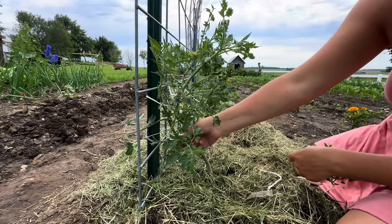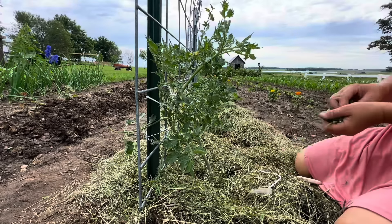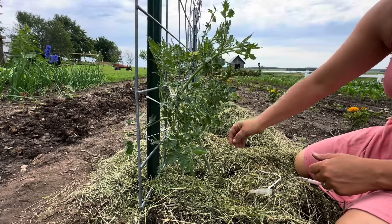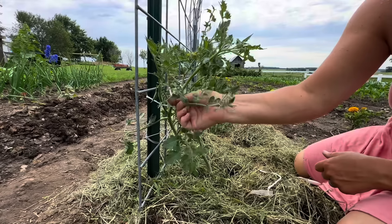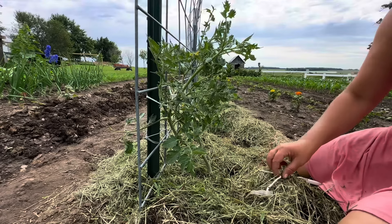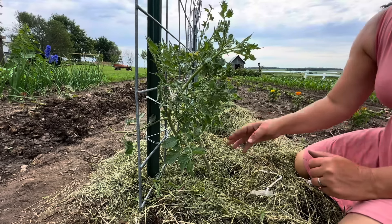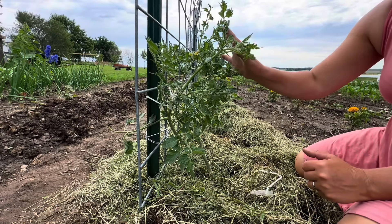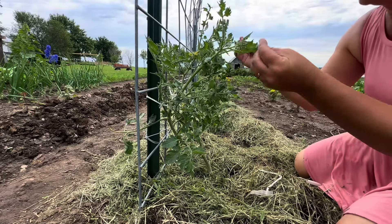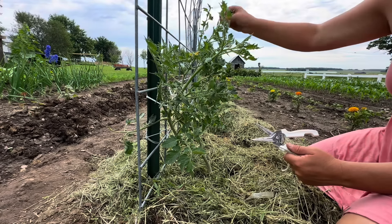Once it's tied up I can see how many more leaves and branches to remove from the bottom. I don't want any branches hanging down at this stage — especially early in the season. However, you also don't want to take all the lower branches off while the plant is still too young to have enough other branches to properly absorb nutrients and light.